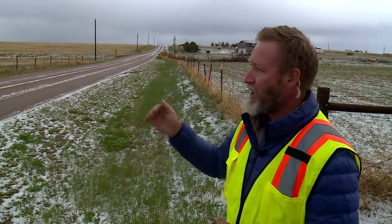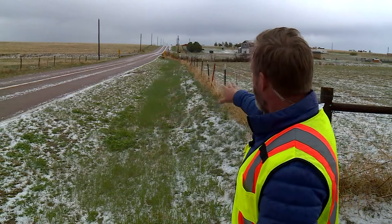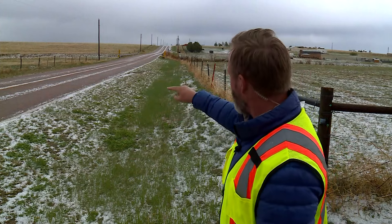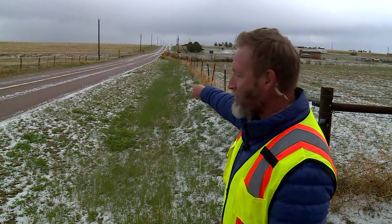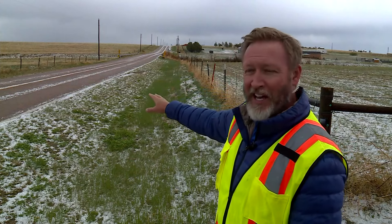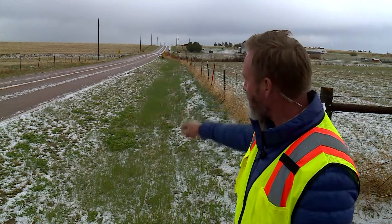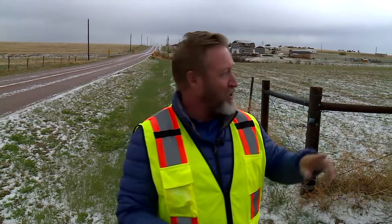Peyton is just south of the south end of the Palmer Divide. The road and the grass are just covered with hail here. At one point we had about two to three inches of hail covering this roadway, and you can still see it after all this melting.